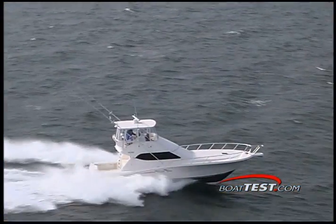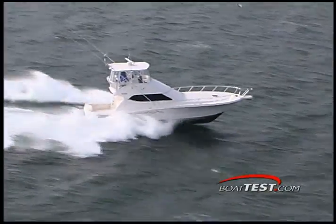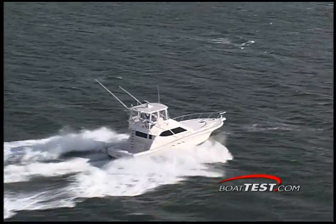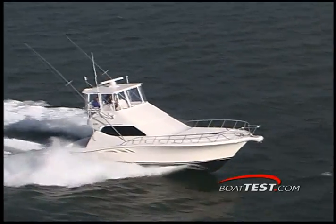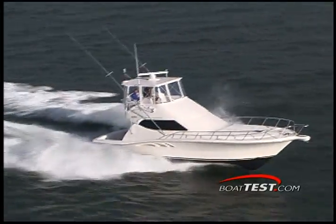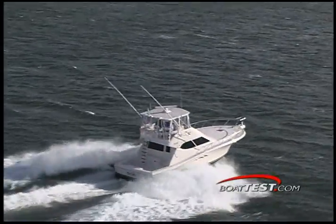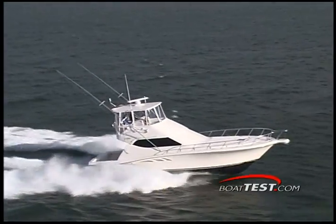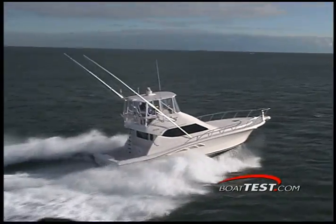The 45 convertible is the largest boat in Rampage's lineup, measuring in at 48 feet 8 inches long with a beam of 16 feet. She draws 4 feet and weighs in at 36,000 pounds. Out on the test track, I was very impressed with the handling and performance, even in the rough weather we had. We found our top speed to be 40.3 miles per hour at full throttle, running the engines at 2,330 RPMs. Our best cruise was found at 1,750 RPMs, cruising along at 29.2 miles per hour.